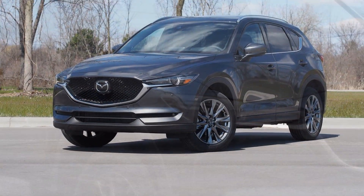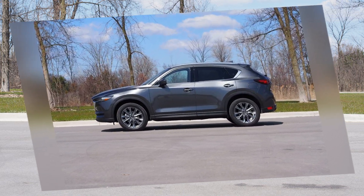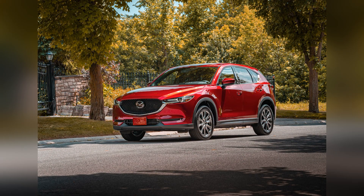From its sleek exterior to its meticulously crafted and driver-centric interior, the 2020 Mazda CX-5 continues to be a popular choice for drivers seeking a dynamic and refined compact SUV.